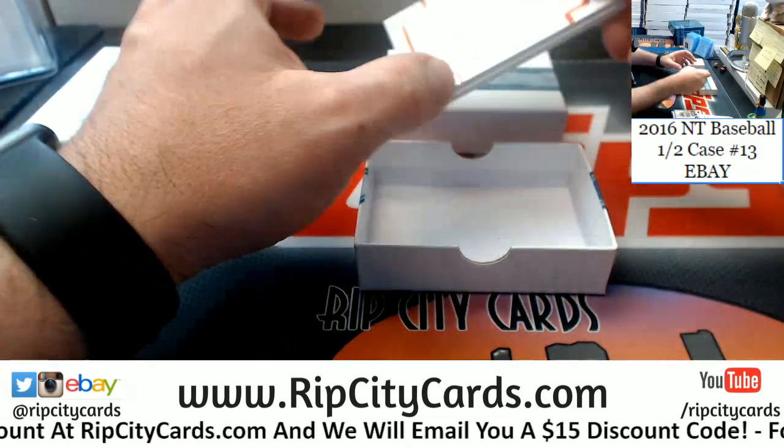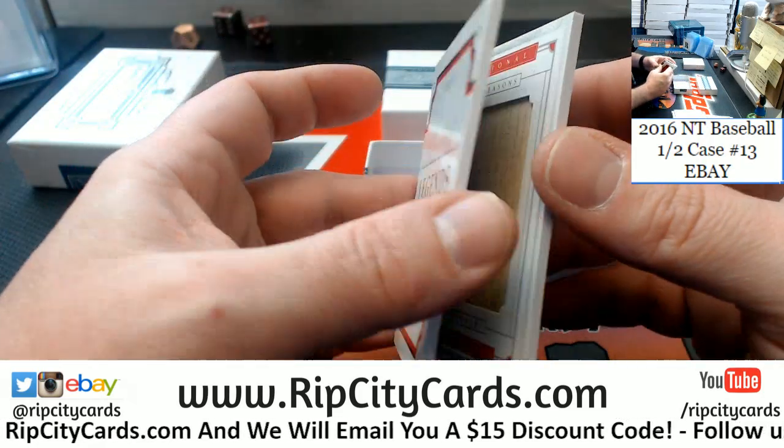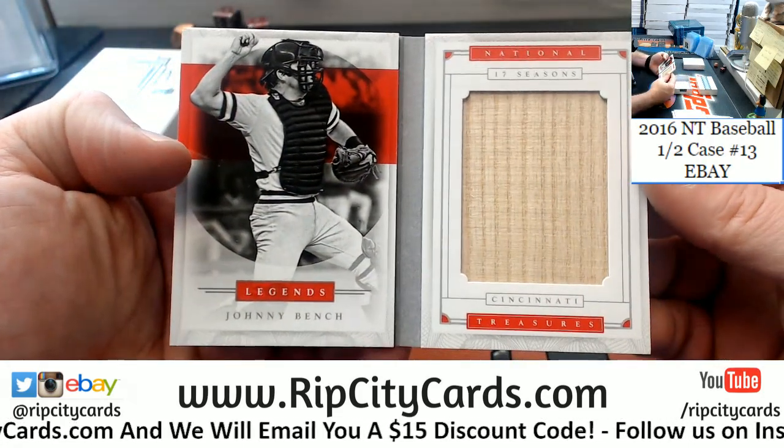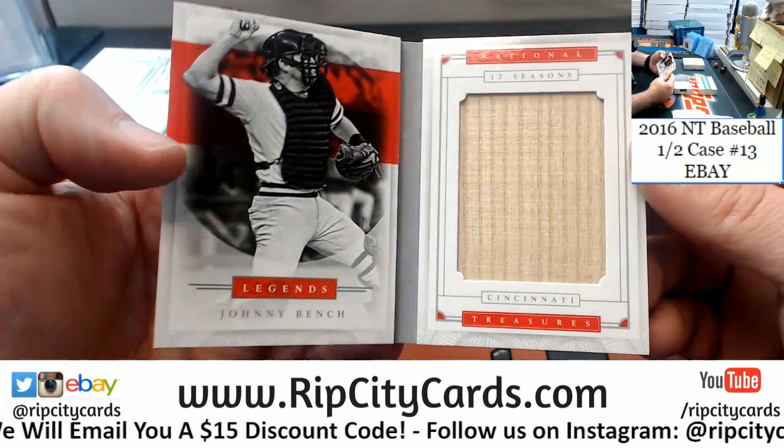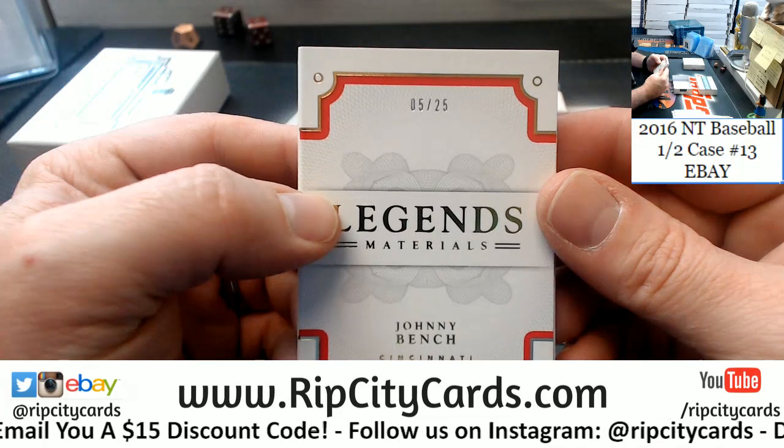It is 5 out of 25 — my mom's favorite baseball player for unknown reasons — Johnny Bench, jumbo bat relic, Cincinnati Reds, 5 out of 25.